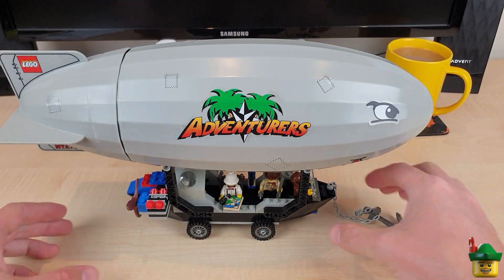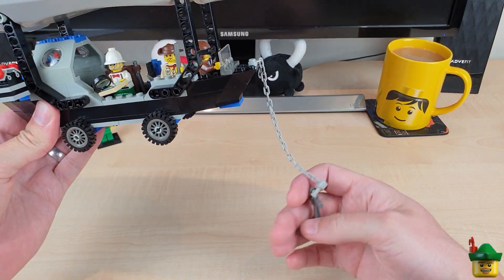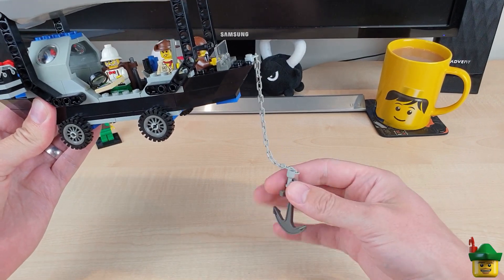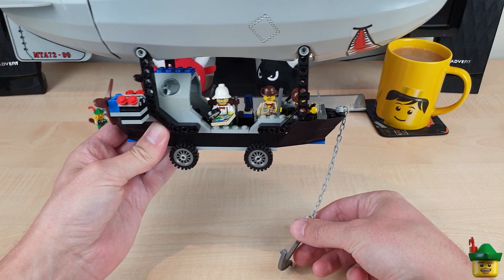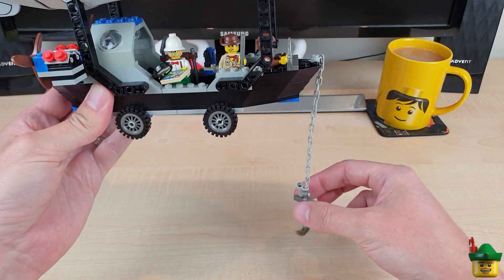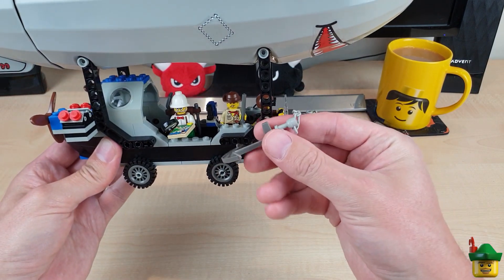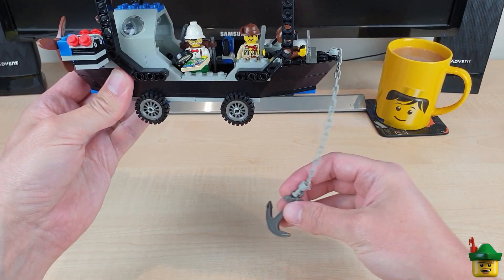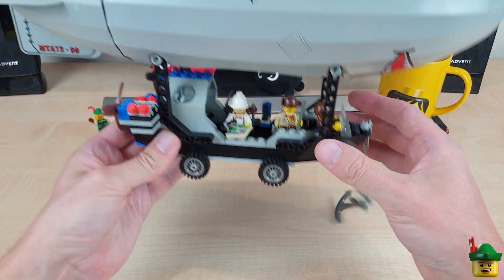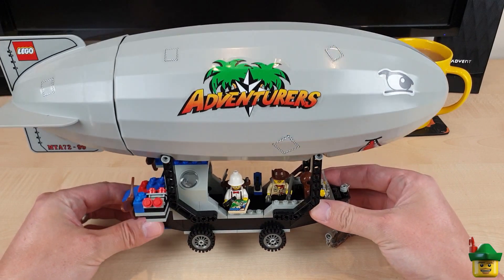Another thing I love about this set is the anchor, which also suggests it goes in the water — or at least it's a land anchor for when they want to stay in one place. It's on a really long chain, and I quite like the idea of it dangling and taking out random bits of buildings as they go past, because it is a bit of a comical ship.